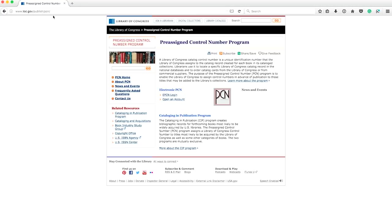So assuming you fit those three criteria, here's what you need to do. You're going to head to this link — let me show you. You're applying for the PCN, which is the pre-assigned control number program. It's the only option available to indie publishers. That link is for the Library of Congress pre-assigned control number program.